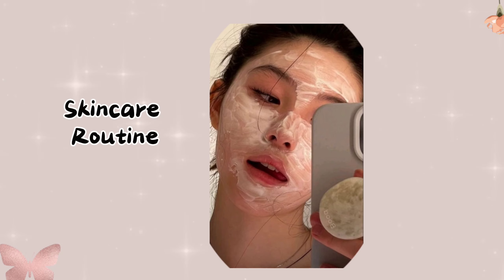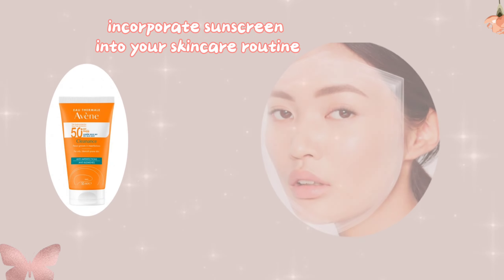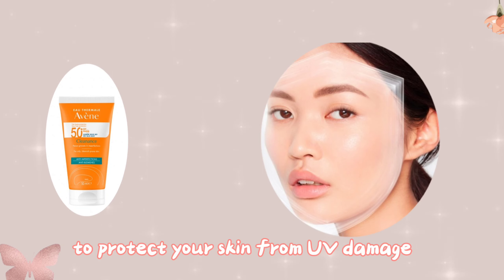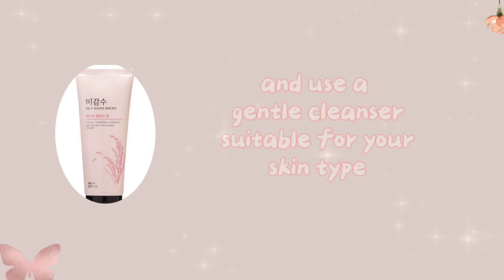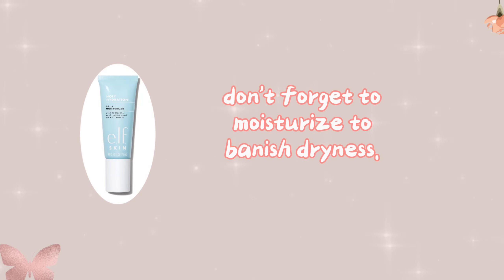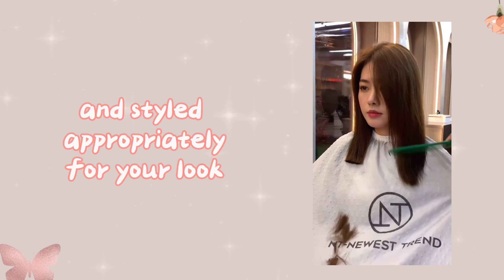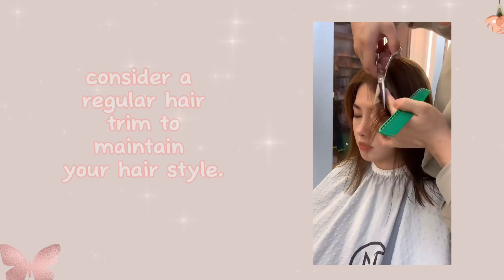Skincare routine — start a simple skincare routine to keep your skin clean and fresh. Incorporate sunscreen into your skincare routine to protect your skin from UV damage, and use a gentle cleanser suitable for your skin type. Don't forget to moisturize to banish dryness.